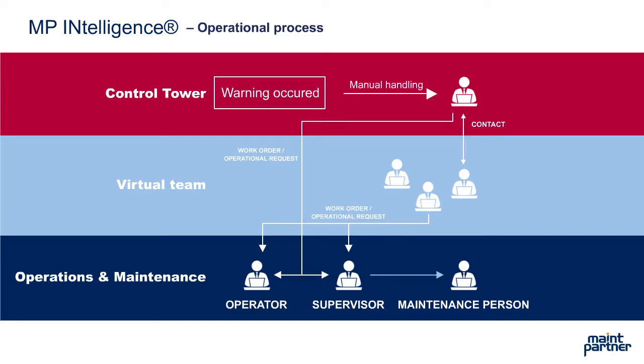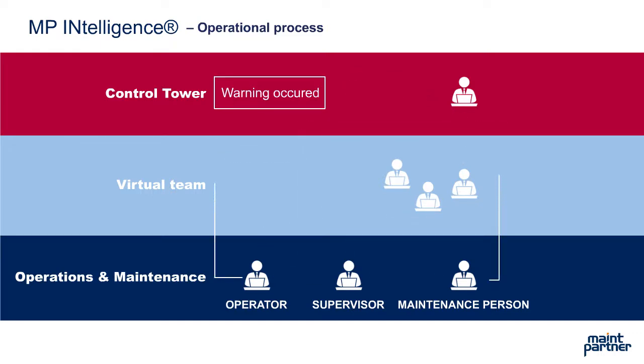A work order or an operative request is made and carried out. The information is fed back to the system, which then detects and analyzes whether the operation was correct and managed to normalize the signal values and removed the alarm.